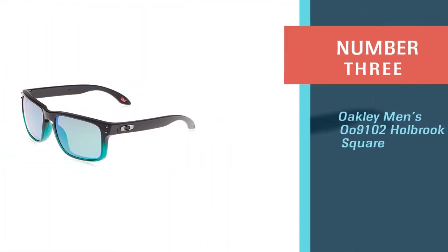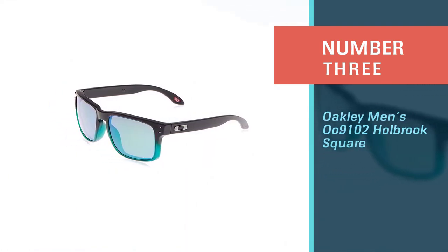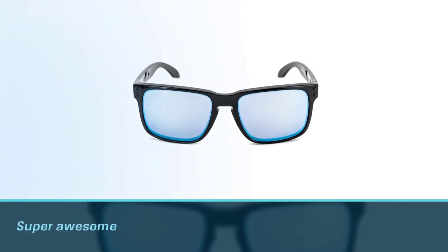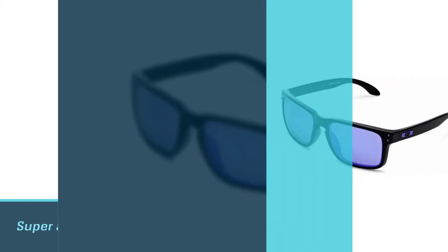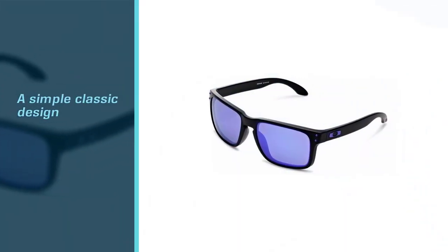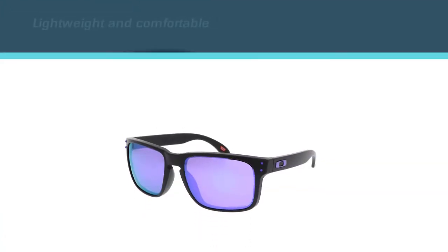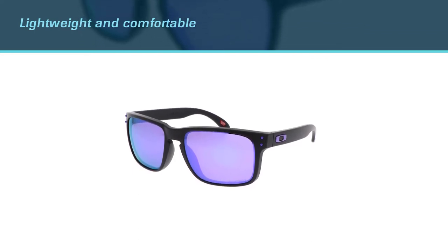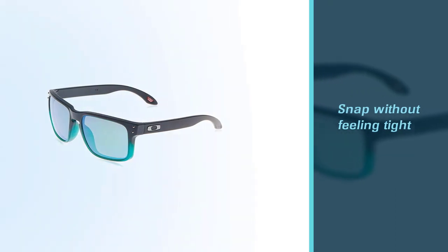Number three: Oakley Men's O9102 Holbrook Square. These are super awesome and well-designed glasses for fishing. Made in the United States, the design is classic with modern Oakley technology — built with a simple classic design and high quality. These sunglasses are lightweight, comfortable to wear, and fit the face well. They have no risk of falling as they snap without feeling tight.